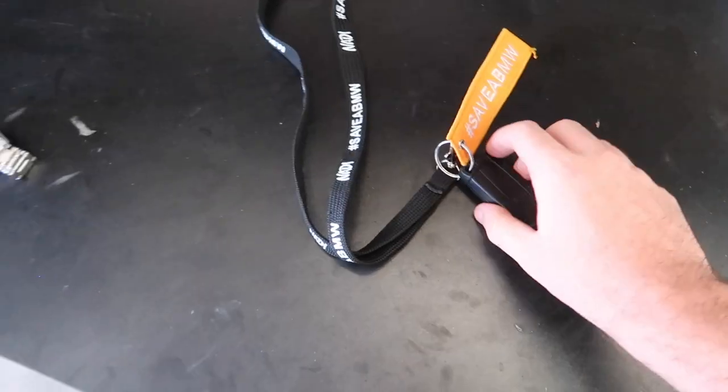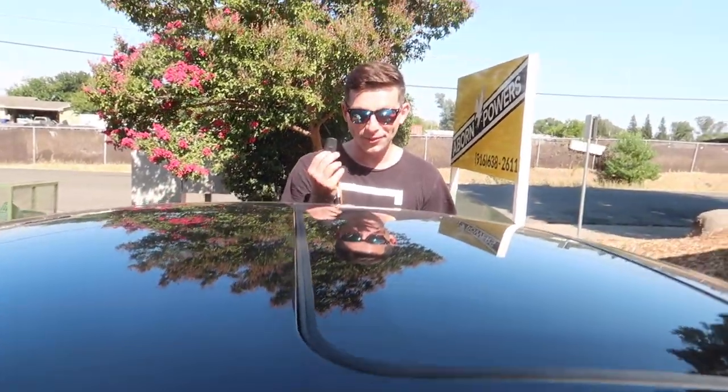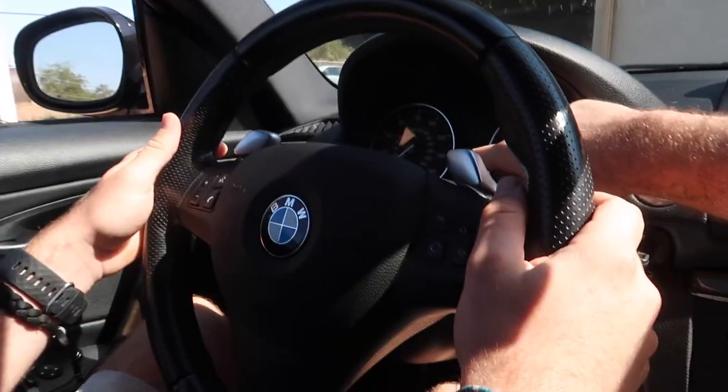Jonathan's going to take the 135i for a spin. It's making roughly 380 to 400 horsepower right now on map one with all the bolt-ons. It still needs a downpipe, fuel pump, and intercooler, and then we can tune it to maybe 500 horsepower. We do have everything for it to get to 500, so stay tuned. Shout out to Burger Tuning for making this happen.